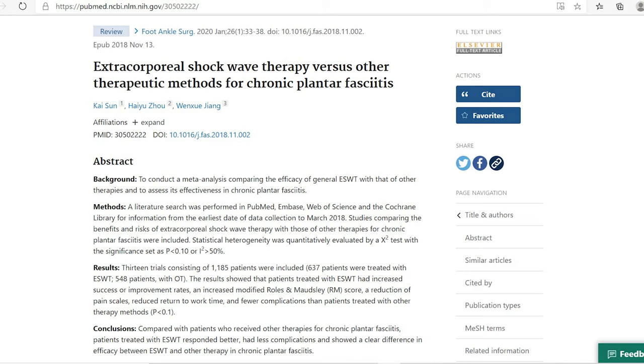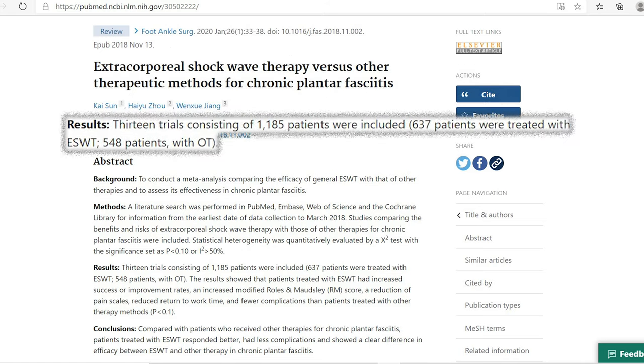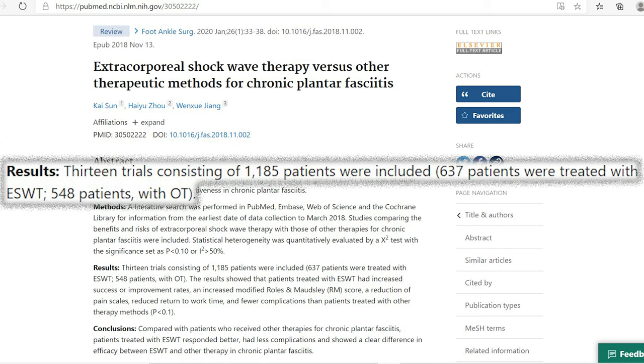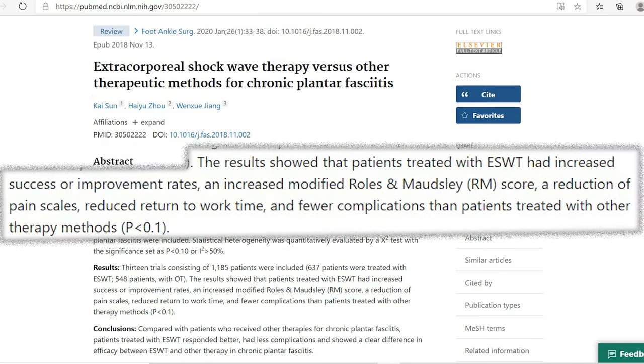If you want to spend money on treating plantar fasciitis, I would advise getting treated with ESWT: it is non-invasive, has very few side effects, and is proven to be effective. According to a meta-analysis of 13 trials including 1,185 patients — 637 treated with ESWT and 548 with other therapies — patients treated with ESWT showed better improvement rates, reduced pain, returned to work quicker, and had fewer complications.